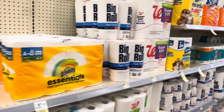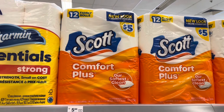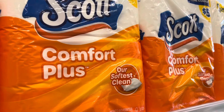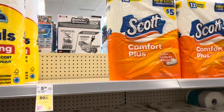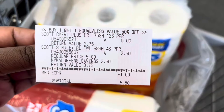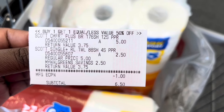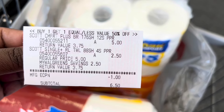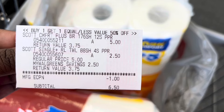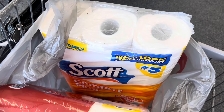I grab the paper towel for $5, then come back and grab the toilet paper — that's going to be $2.50 with the BOGO deal. I also have that $1 digital coupon that attaches, dropping the toilet paper down to $1.50. After checking out, my Scott Comfort Plus was $5, the paper towel was $2.50, and the manufacturer coupon was $1 off, so my subtotal came to $6.50 for both products. That is definitely a decent deal to repeat throughout the week.